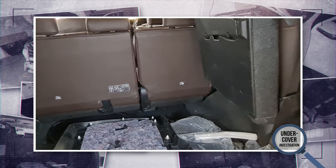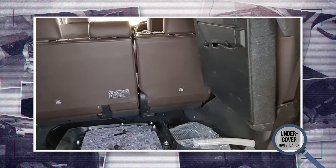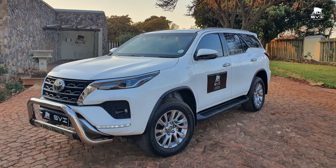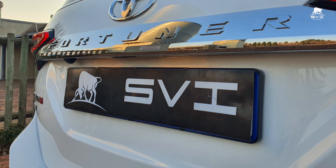We always say: do not just look at price, do not just look at the level — look at the company providing the protection. With SVI Engineering, you can trust us to minimize any ballistic gaps and provide the ultimate protection.